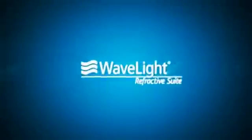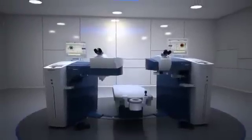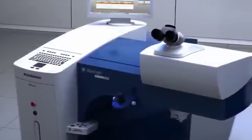Alcon is proud to present the Wavelight Refractive Suite, the next leap forward in exceptional patient outcomes. The Wavelight Refractive Suite is a dynamic treatment tool that combines the world's fastest platform with advanced data transfer capabilities.